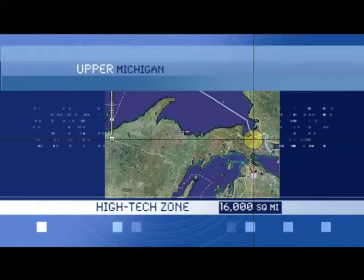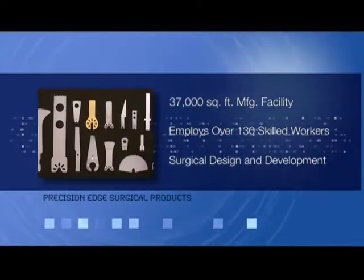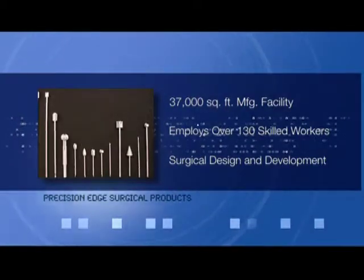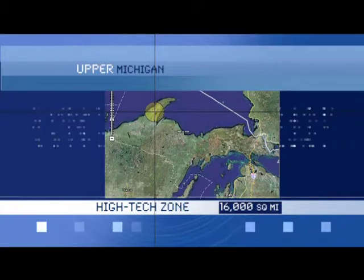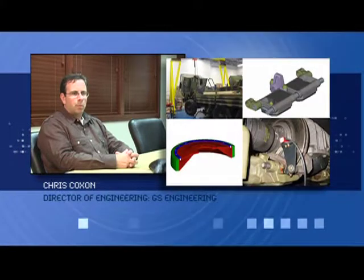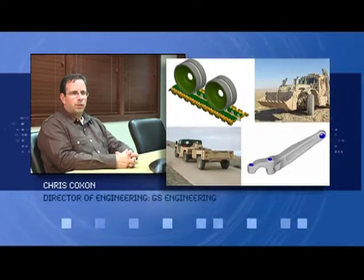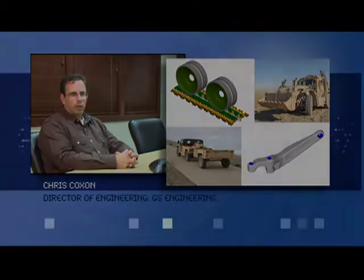Precision Edge in Sault Ste. Marie — a world-renowned contract manufacturer of fine surgical components, cutting tools and accessories from its 30,000 square foot manufacturing facility. GS Engineering, located in a SmartZone in Houghton, does commercial and military engineering services. We develop prototypes and components for both OEMs and direct-to-market applications. We also support servo-hydraulic test equipment and various other engineering services for both large and small clients.